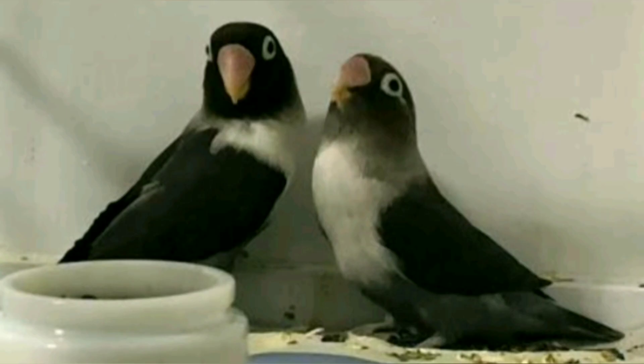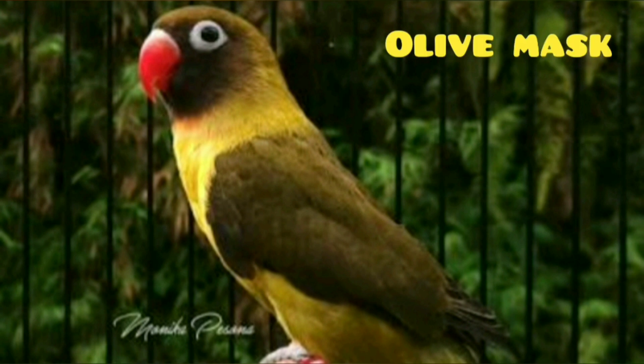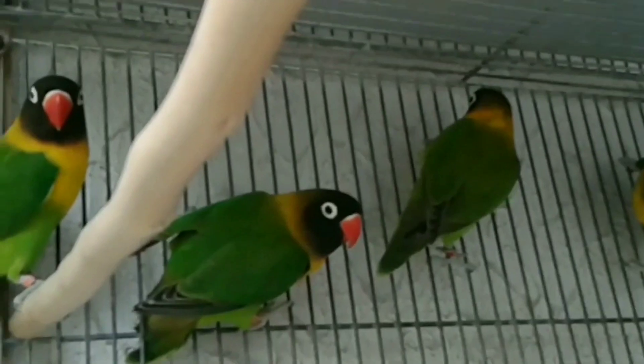This is the Mavu Blackface, which is priced at 6000 to 7000. This is the Mavu Blackface, priced at 6000 to 8000.